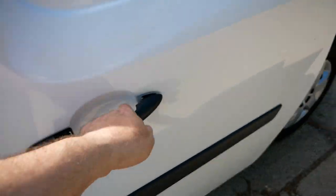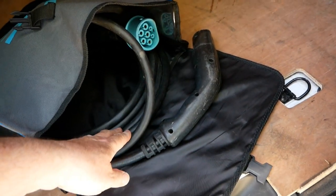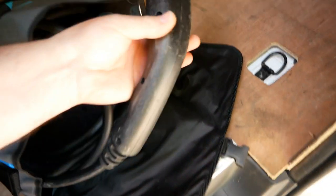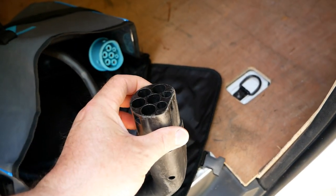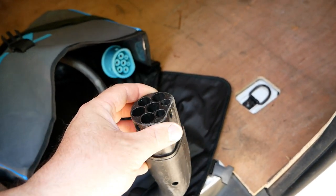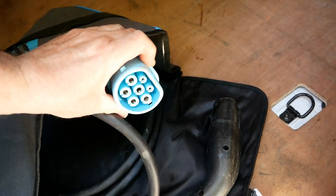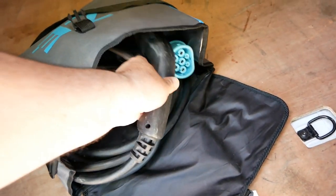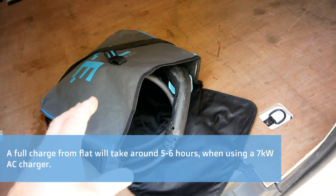Here's the charge cable — a standard Type 2 to Type 2, 32 amp, 5 metre cable. This end plugs into a charger, and all public AC chargers, home and workplace chargers have a Type 2 socket. The other end goes into the front of the vehicle. On a 7 kilowatt charger you're going to charge at a rate of about 25 miles per hour.